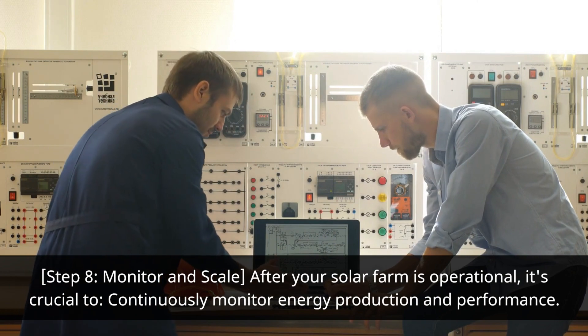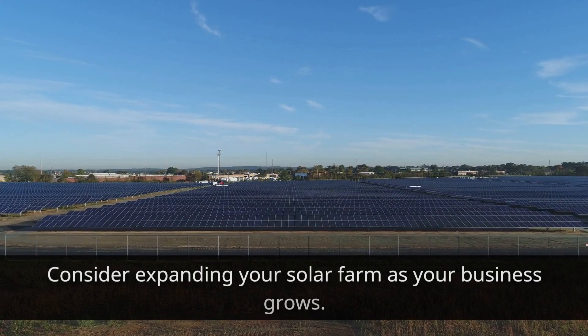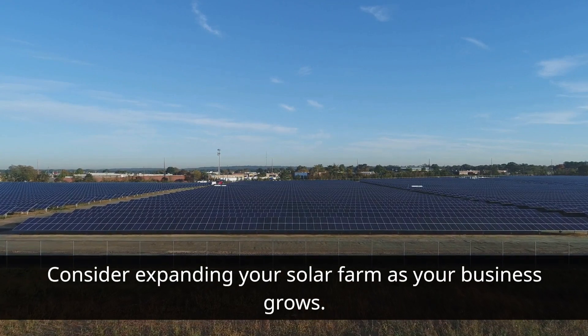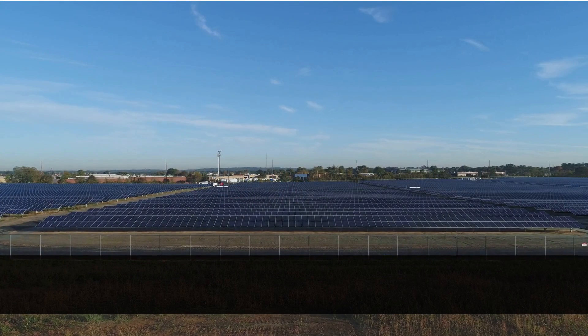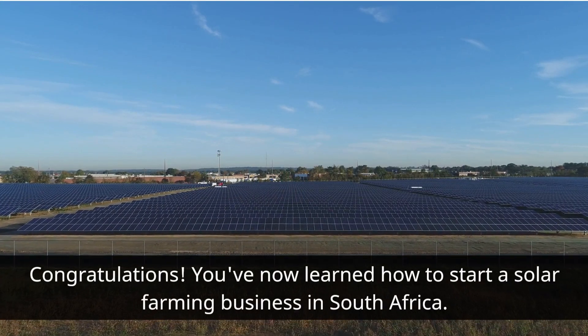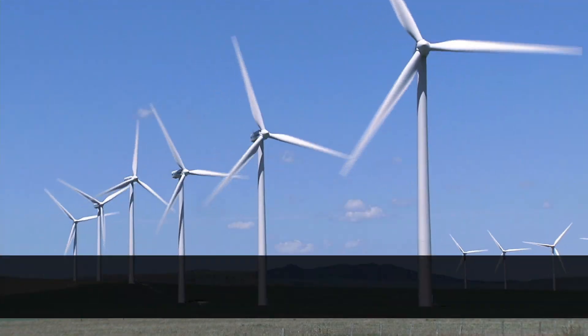Step eight: monitor and scale. After your solar farm is operational, it's crucial to continuously monitor energy production and performance. Consider expanding your solar farm as your business grows, and stay updated with technological advancements.